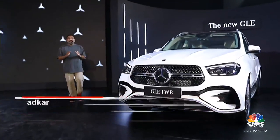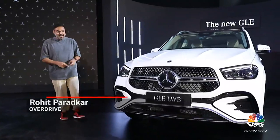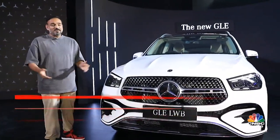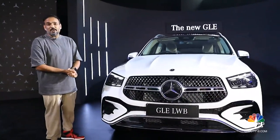The Mercedes-Benz GLE is one of the best-selling luxury SUVs out there and now the facelift has arrived at our shores. So without wasting any further time, let's dive right into it and see what's new.